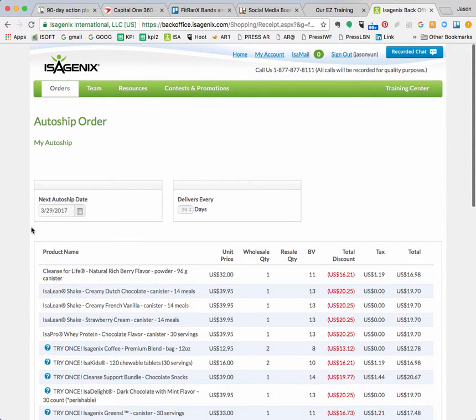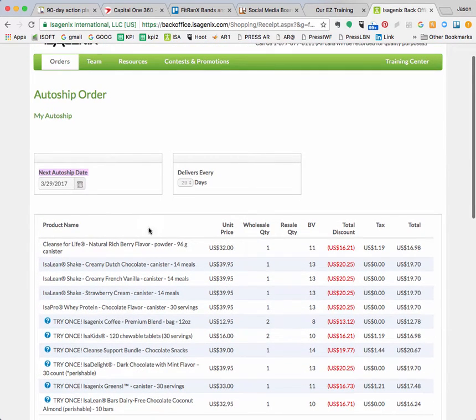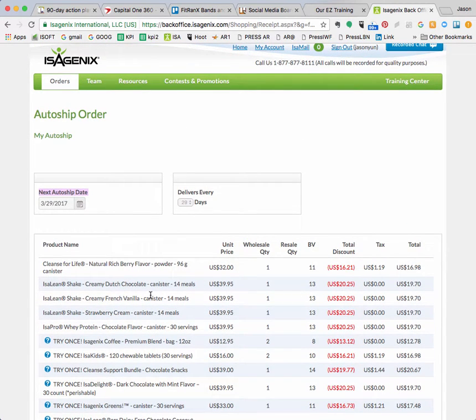What you need to do in here is take a look at your next autoship date, and I tell people three to four days before that date, set a reminder in your phone to go in and adjust anything. Typically I tell people to stay on the cleanse system until you've reached your weight loss goal, and then we can adjust you to either maintenance or another goal — weight loss, energy, performance, healthy aging. I always go in and make sure I have enough shake stuff and cleanse stuff for the next month.